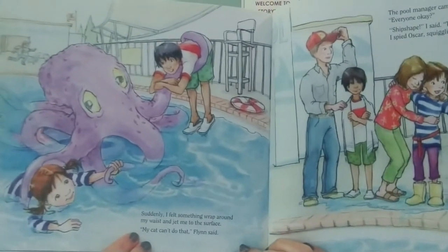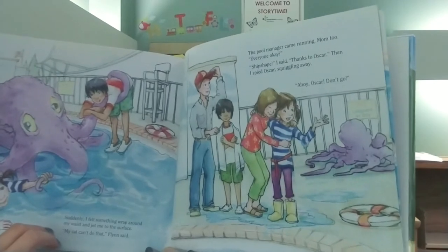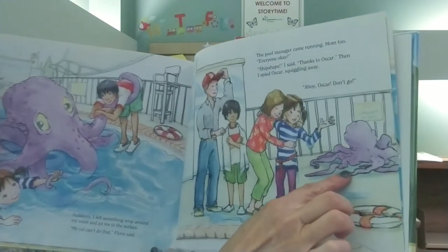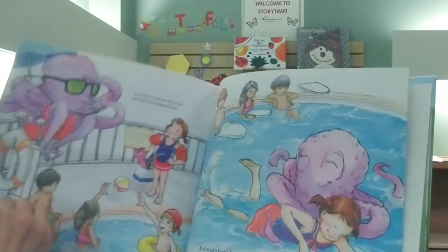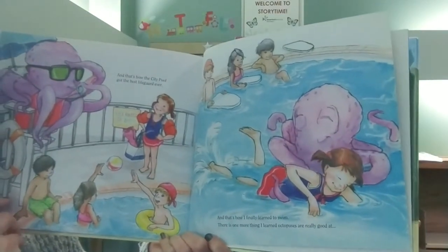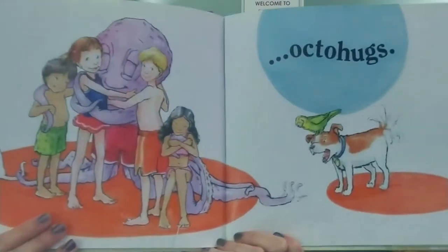Suddenly, I felt something wrap around my waist and jet me to the surface. My cat can't do that, Flynn said. The pool manager came running — Mom too. Everyone okay? Ship shape, I said, thanks to Oscar. Then I spied Oscar squiggling away. Ahoy! Oscar! Don't go! And that's how the city pool got the best lifeguard ever. And that's how I finally learned to swim. There is one more thing I learned octopuses are really good at — octo-hugs!